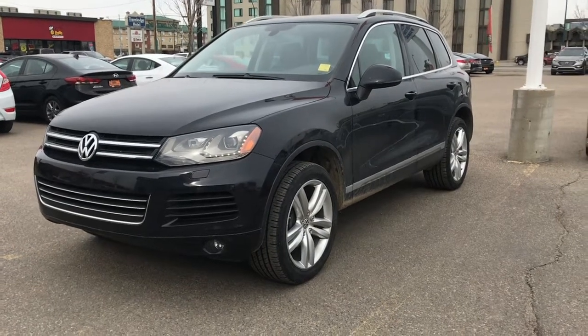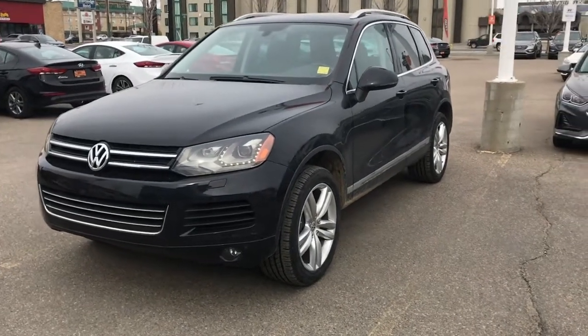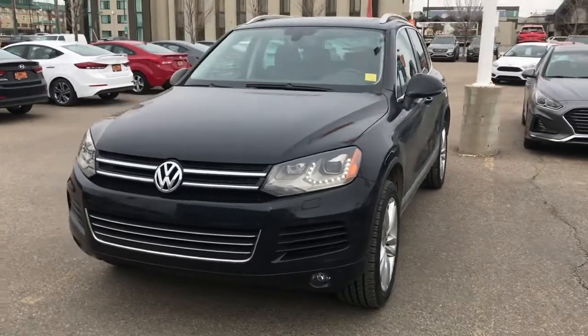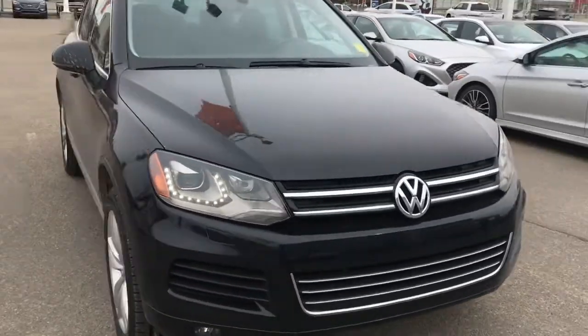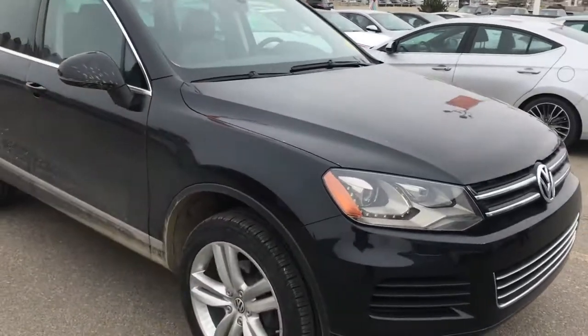Hi Matt, it's Dan with Saskatoon North Hyundai and I just wanted to show you this is the 2011 VW Touareg V6 that we have here in stock. Very nice low kilometer unit.